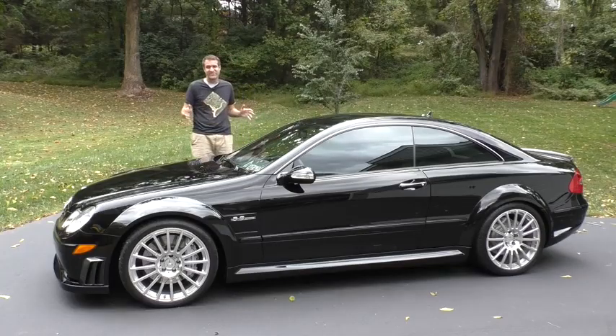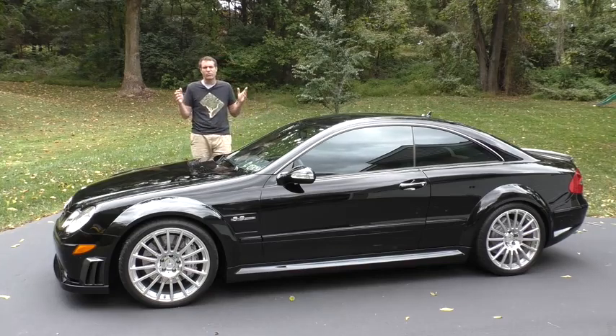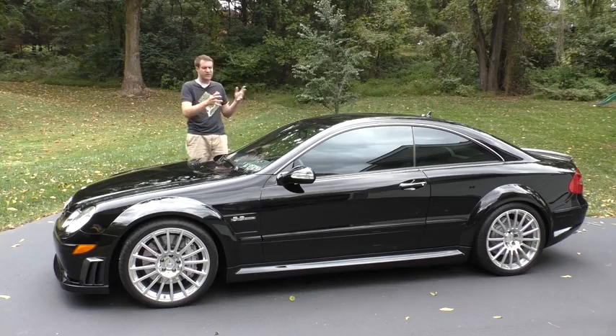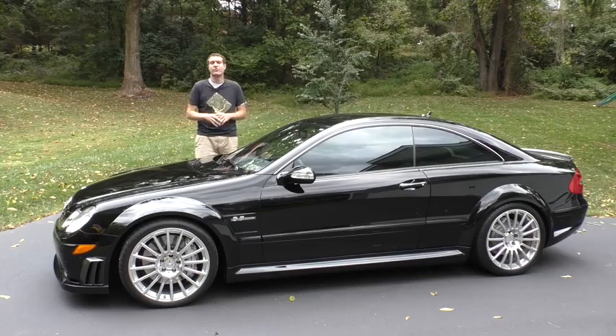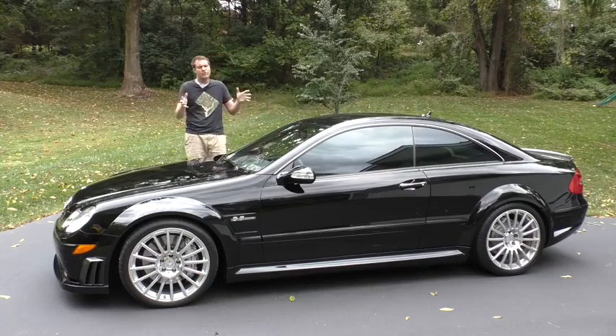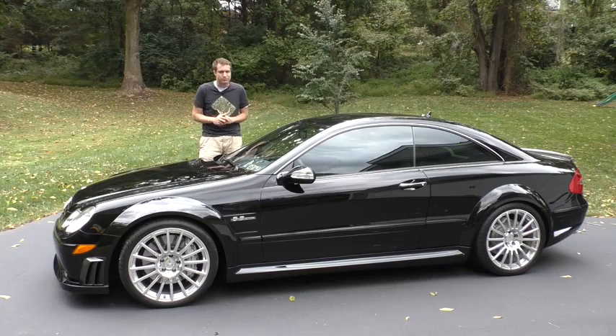And so that's the CLK 63 Black Series. With only 367 sold in the United States, this car is ultra rare. It's also absolutely beautiful — just gorgeous. And it's full of interesting quirks and cool features, and it's a lot of fun to drive. It's also a lot more subtle than a Ferrari or a Lamborghini — more under the radar, which I absolutely love. I love the Black Series, and I only wish these things would come down in price, because then I could afford to buy one. Anyway, on to the Doug score.